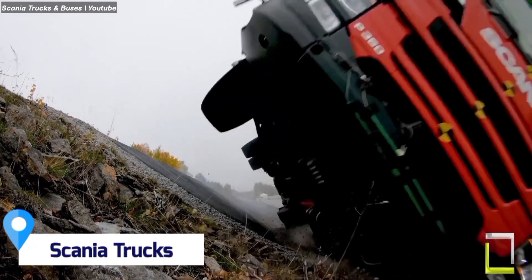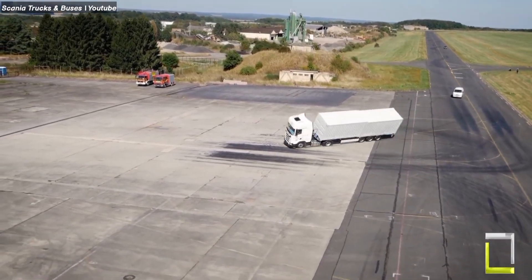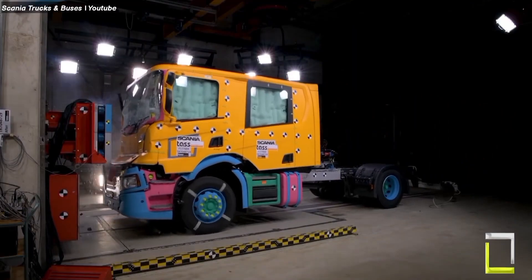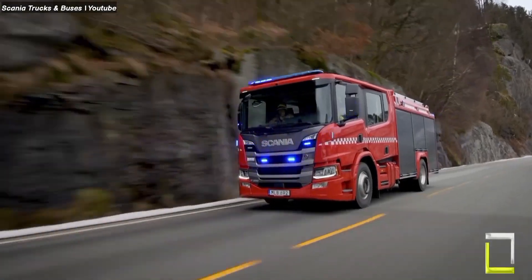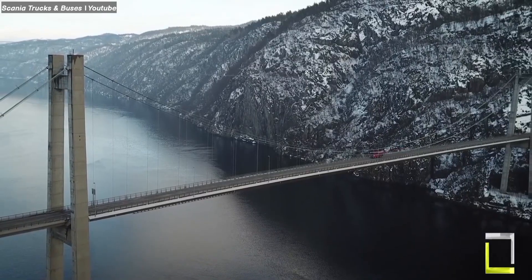Scania's side curtain airbags are a groundbreaking safety feature designed to protect drivers and passengers in the event of a rollover accident, one of the most serious types of truck accidents. These airbags are integrated into the headliner molding above the doors and deploy instantaneously upon sensing a rollover, creating a protective cushion along the side windows.